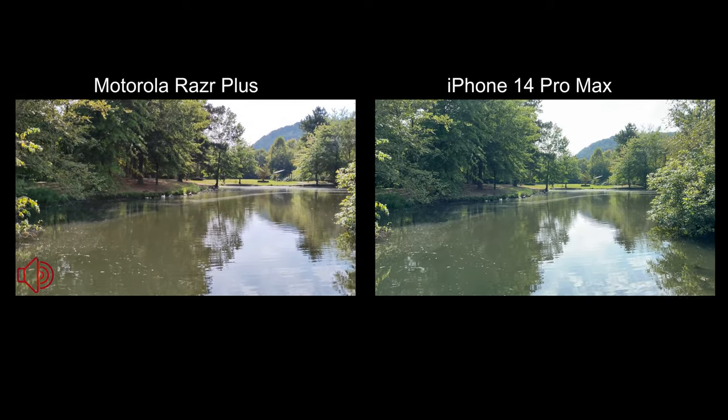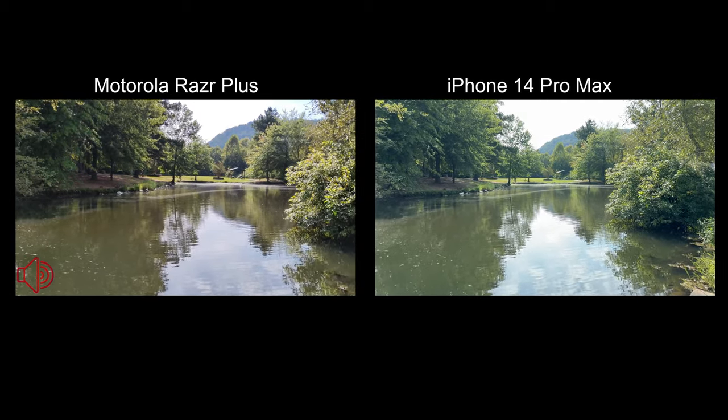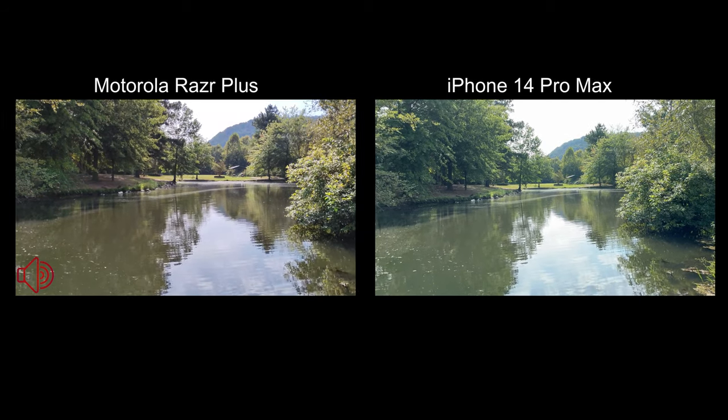And we're going to take a few pictures, then we'll come back to the front cameras at 4K 30.